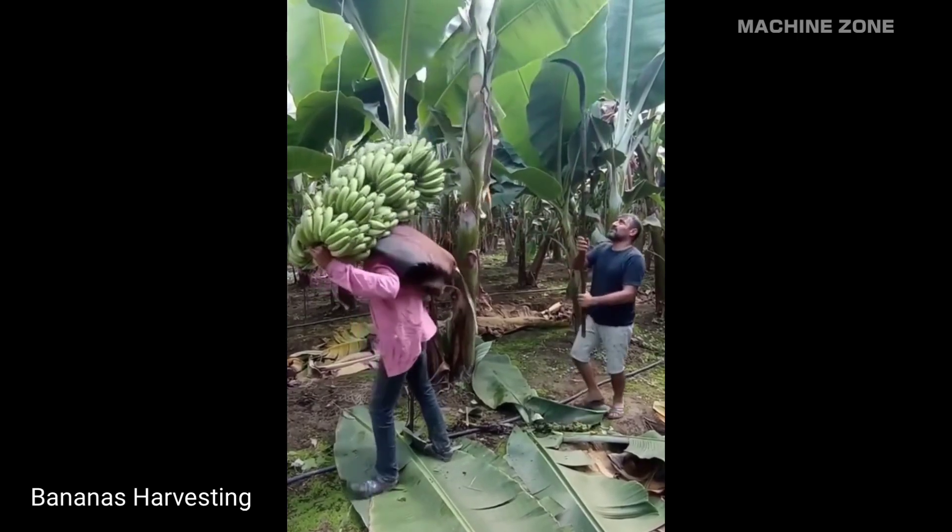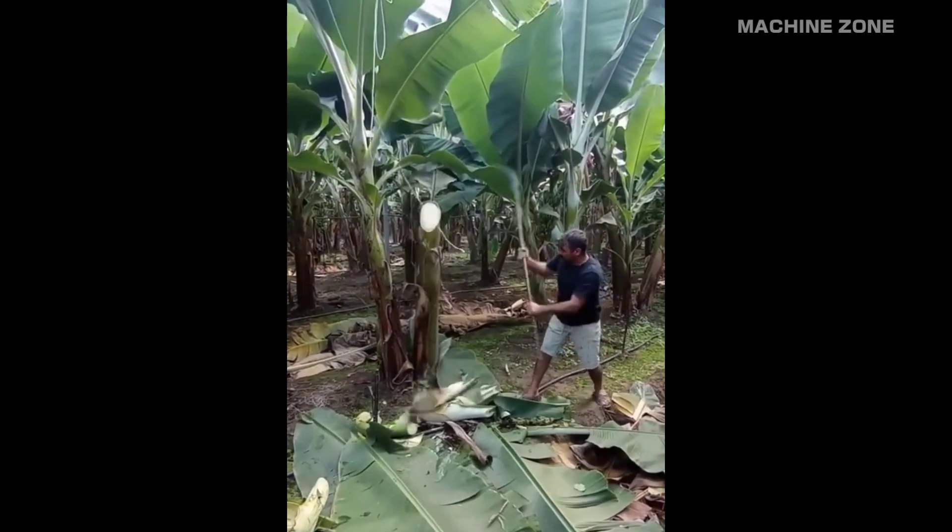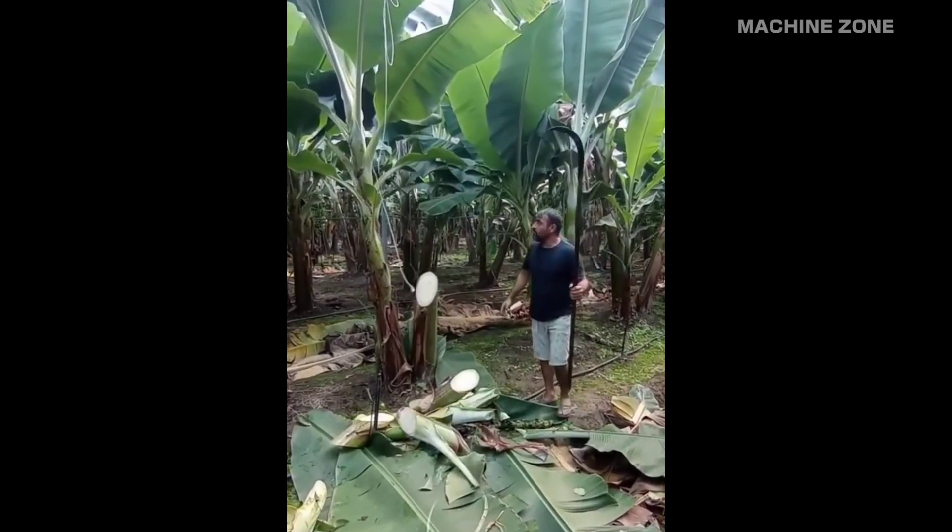Harvesting bananas by hand: harvesters typically use a sharp hook knife or machete to cut the banana bunches from the stalk.